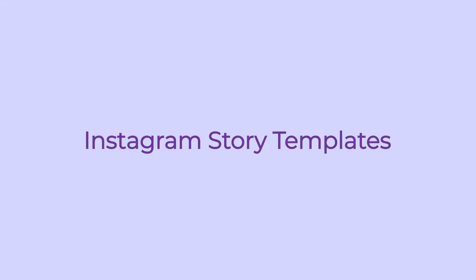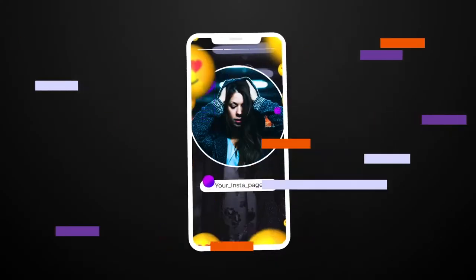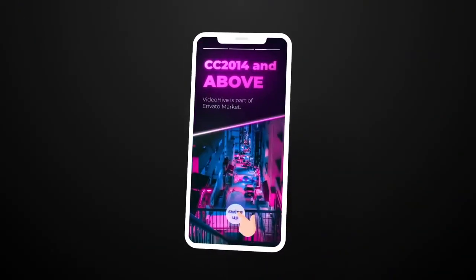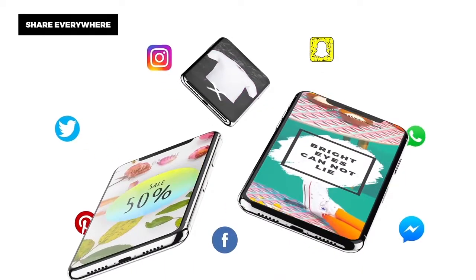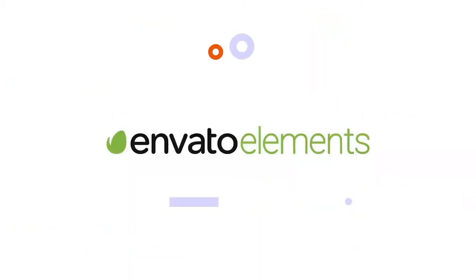Today, we're looking at the 10 Best Instagram Story Templates for 2021. These stylish and eye-catching Instagram Story Templates allow you to level up your Instagram game by posting unique and professional content without needing to spend all of your time designing the look. All items featured today are available with a subscription to Envato Elements. Find the link in the description below.